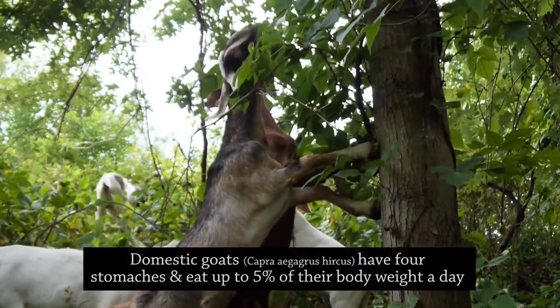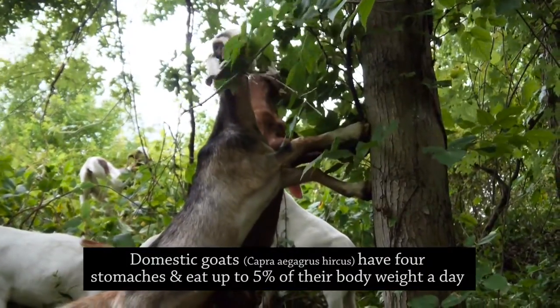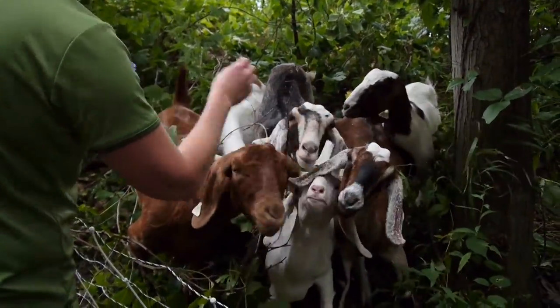The other benefit to the goats is that they can reach up very high, so they eat anything that they can reach. We're the lead goat, aren't we? All right. Now you got to get the plants.